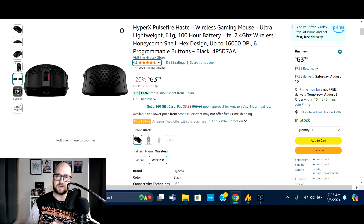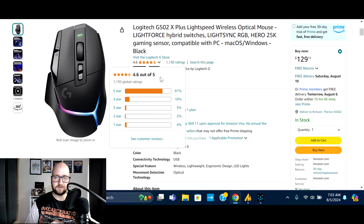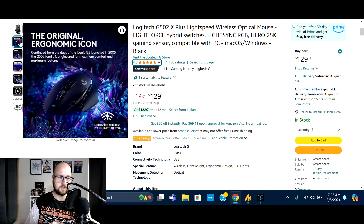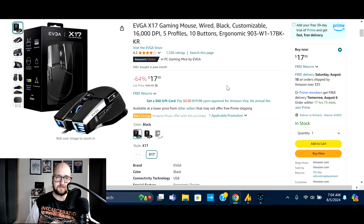Next we've got the Logitech G502X Plus Lightspeed wireless gaming mouse — LightSync RGB, 25,000 DPI gaming sensor, compatible with PC, Mac, and Windows. Normally $159.99, on sale at $129.11 — that's 19% off. 2,000 bought in the past month, 1,130 global ratings, 81% five-star. It has an ergonomic grip for where your hands and thumbs rest. Check it out if it sounds right for you.